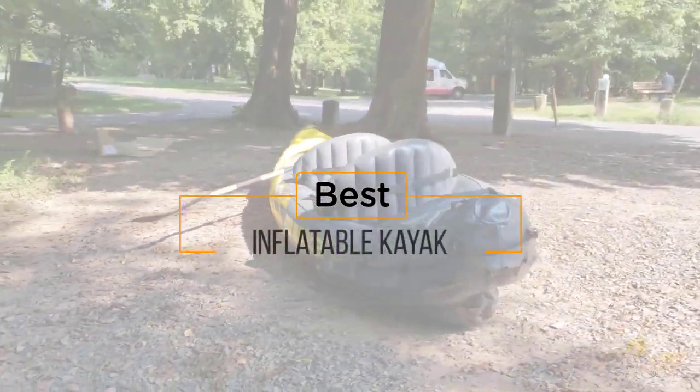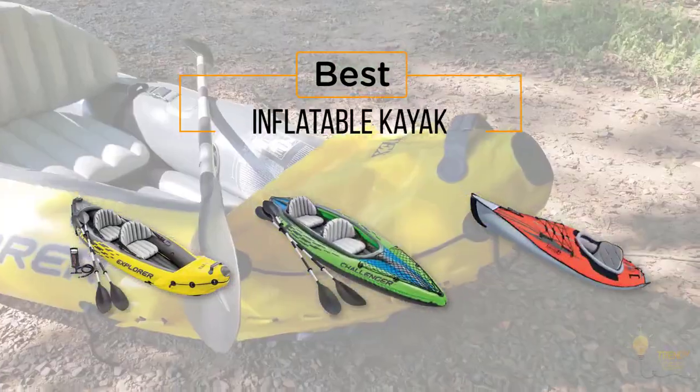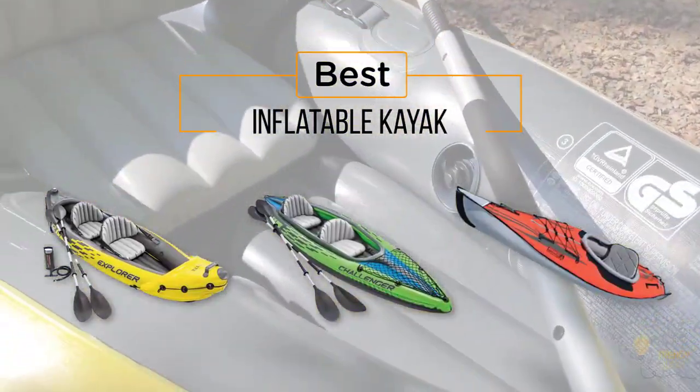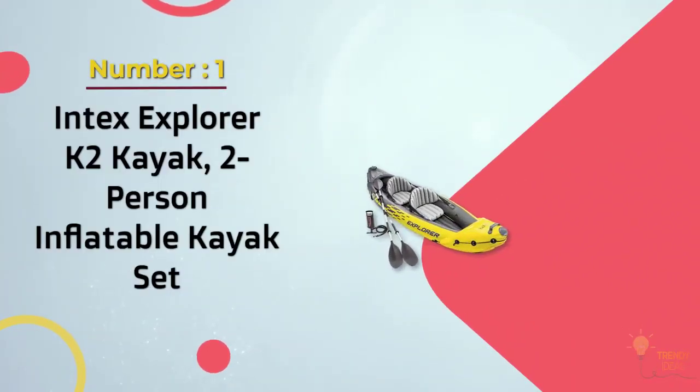Here's a collection of the best inflatable kayaks you've got to see. At any time you can click the circle for more info and real-time deals.